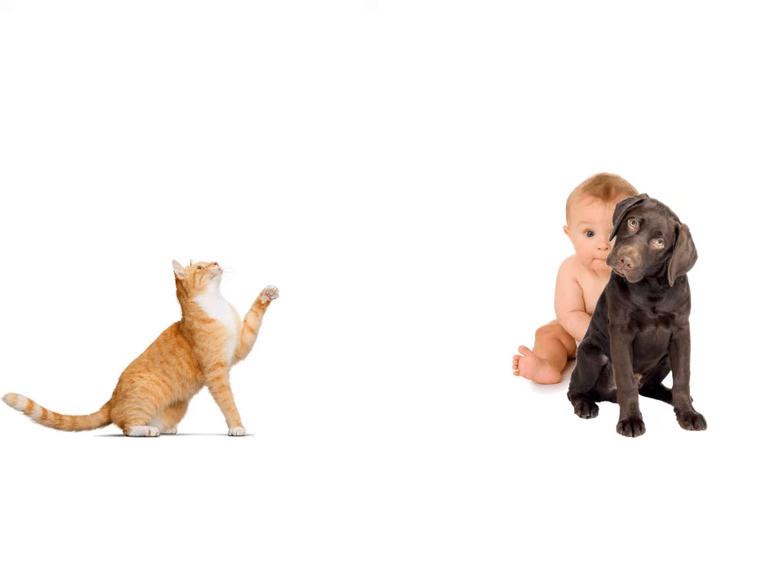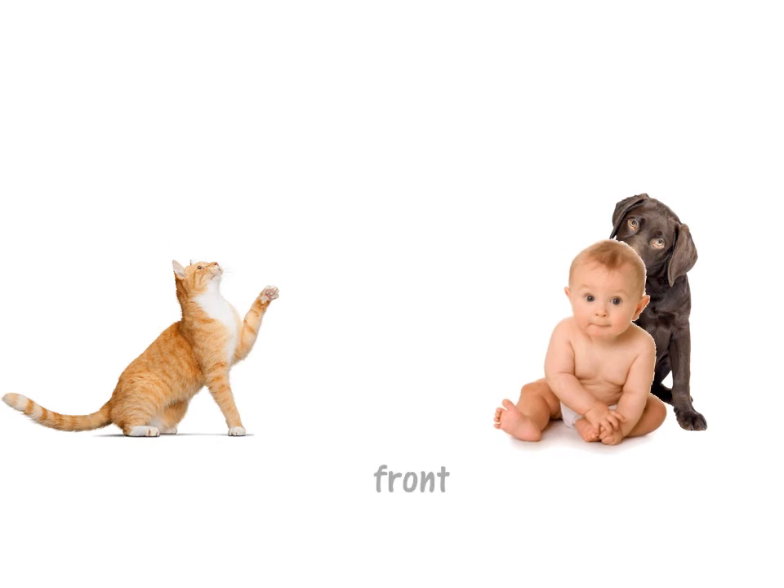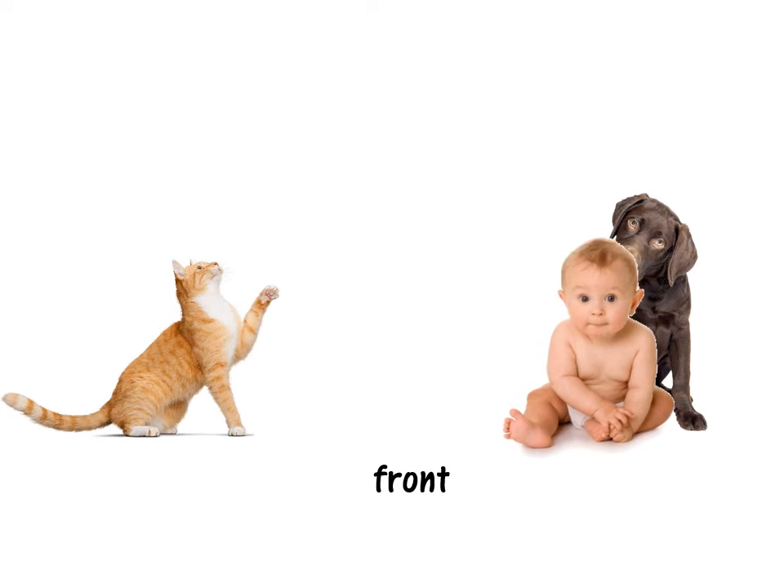The baby is behind the dog. Look at the baby — behind the dog. Now the baby is in front of the dog. In front.